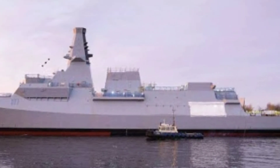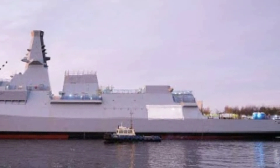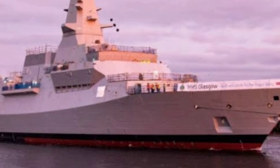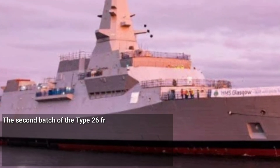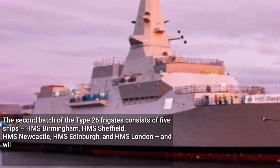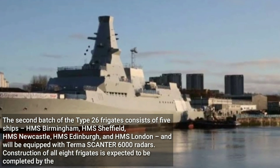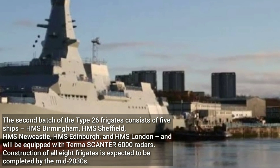The Royal Navy's Type 26 frigates are at the forefront of naval innovation, with the first batch of the frigates consisting of three ships already in build, along with the first ship of batch two, HMS Birmingham. The second batch of the Type 26 frigates consists of five ships: HMS Birmingham, HMS Sheffield, HMS Newcastle, HMS Edinburgh, and HMS London, and will be equipped with TURMA Scandor 6,000 radars.